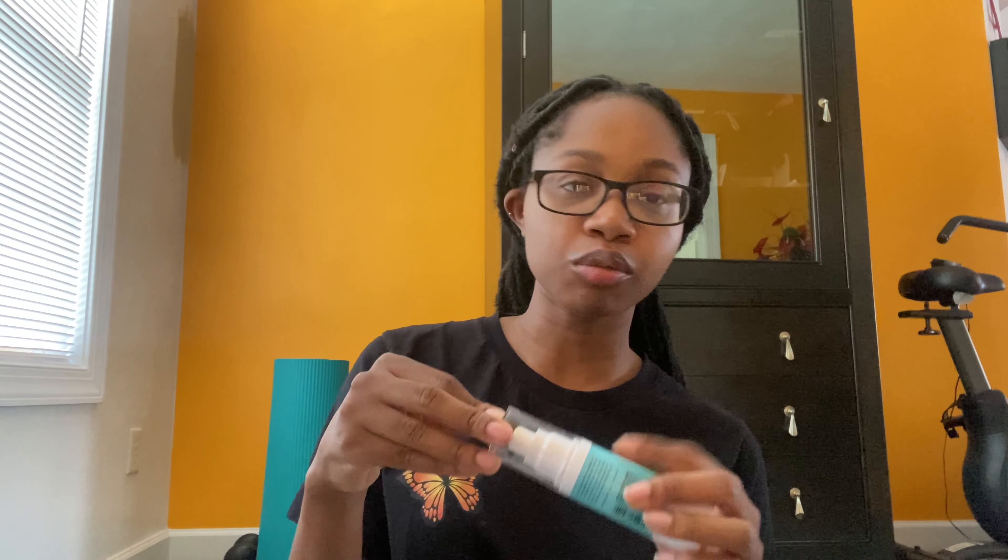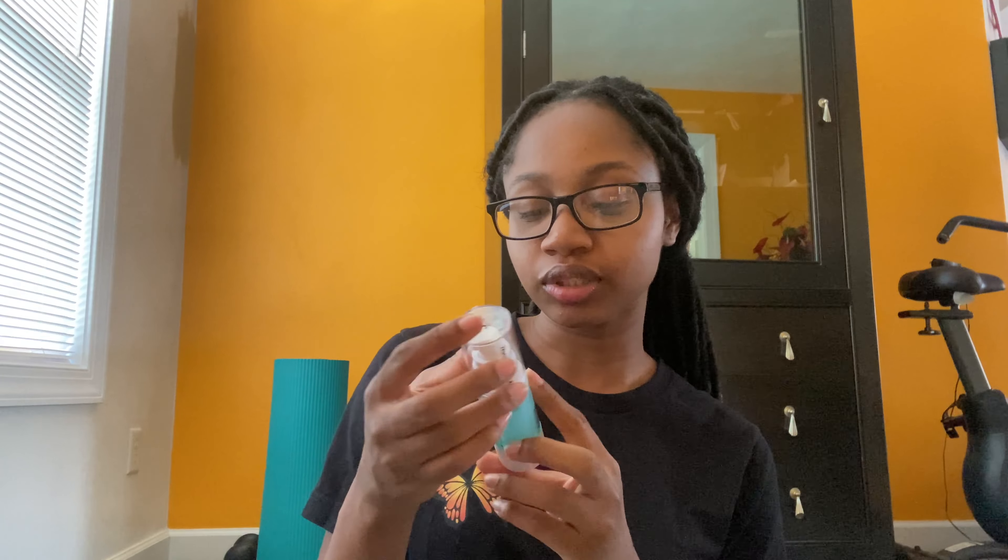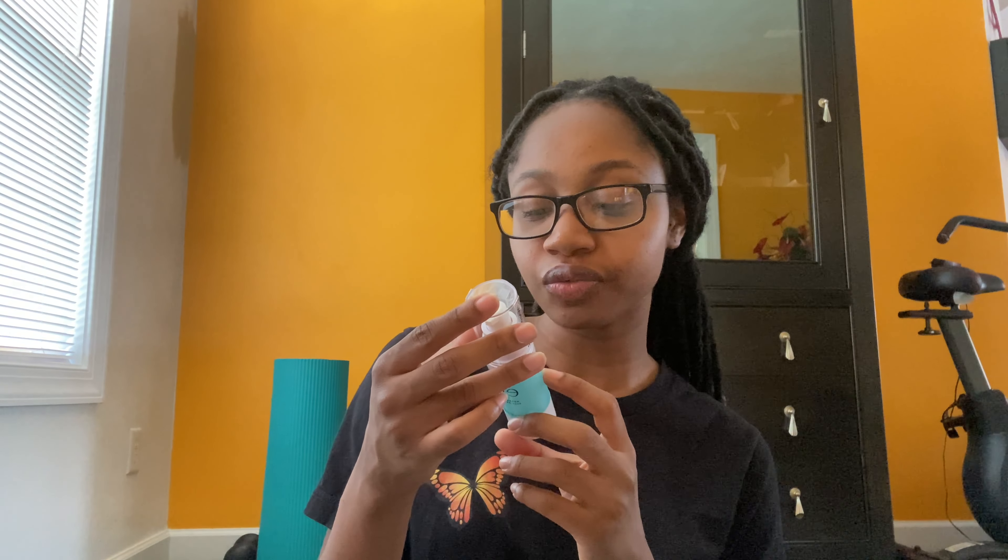The next thing I got is the e.l.f. Hydrating Face Primer, which costs $10. e.l.f. has a whole bunch of primers — a mattifying one, a hydrating one, a pore-concealing one, and a dewy one. I chose this hydrating one partly because there wasn't a lot left on the shelf, so I figured people must be buying it. Hopefully it actually works.